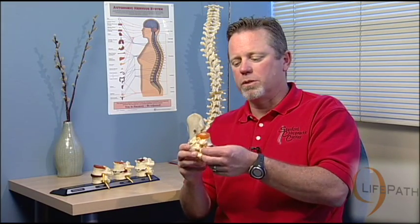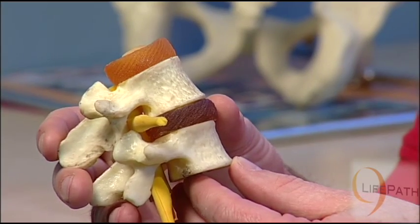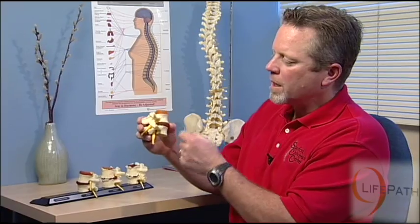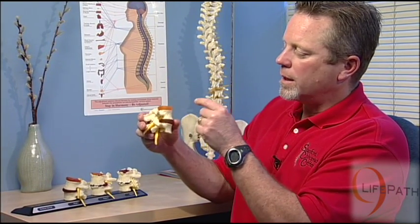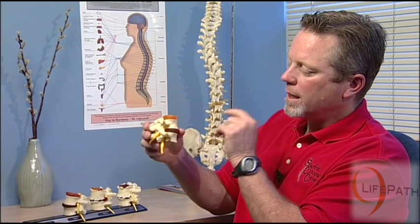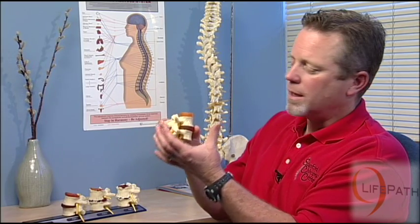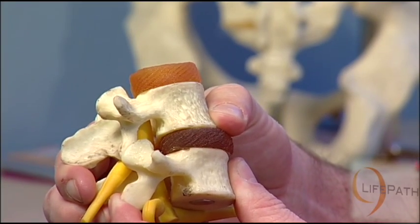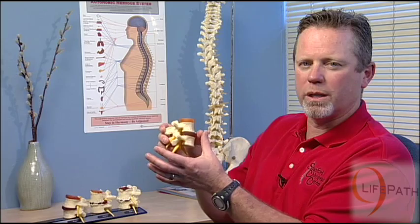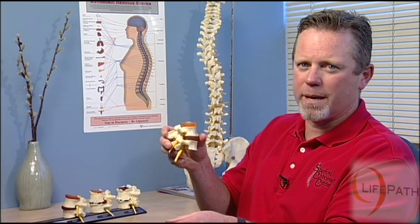We're not going to perform at our peak. So what happens with a subluxation? When the vertebra — these are two vertebra — they move out of alignment. The hole where the nerve comes out, or the foramen, is made up by half of the bottom vertebrae and the top half of this vertebrae. When those two bones are aligned, the maximum space for that nerve to come out is available. When a bone subluxates or moves out of alignment, it will actually put pressure on the nervous system and interfere with the function of the brain going to the nervous system. Not a very good thing to happen.